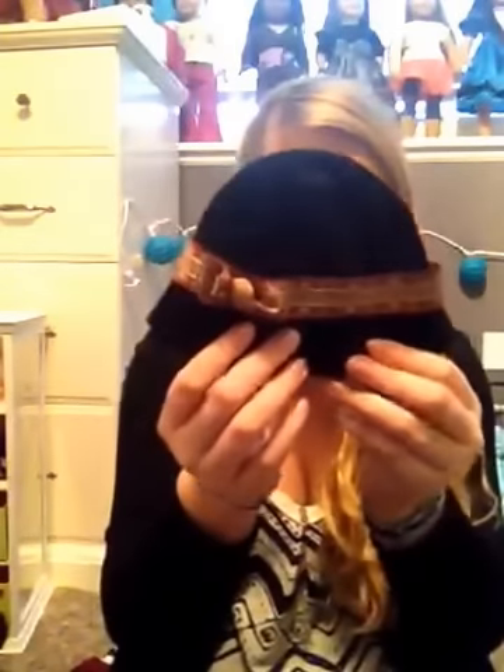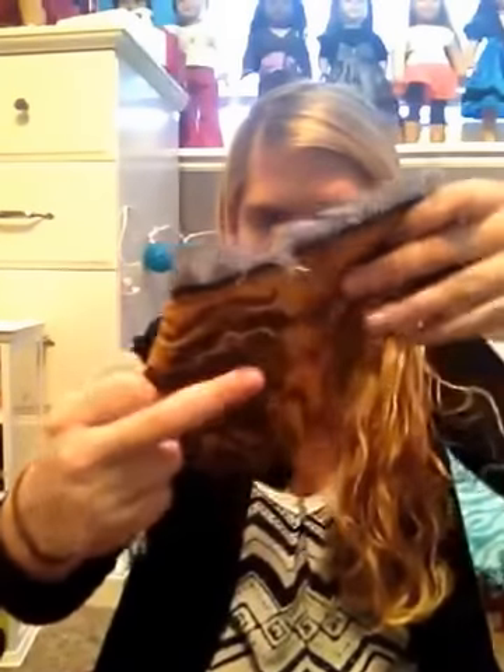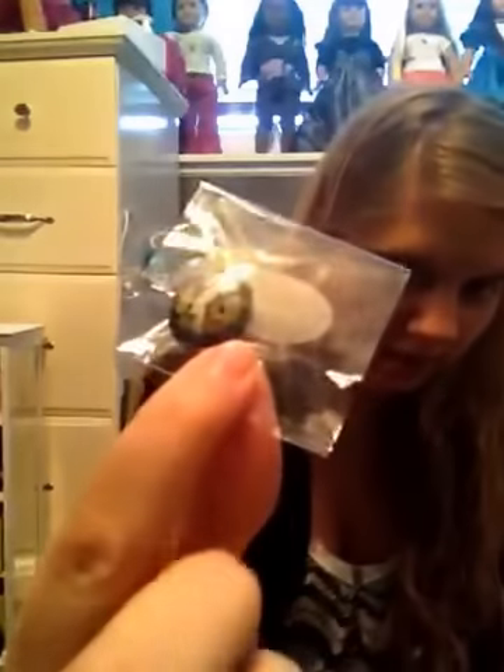Last but not least, Rebecca's classic accessories, which comes with this hat, this shawl thing — and it opens out more, but that's the main idea — and then this brooch, which I haven't opened yet.